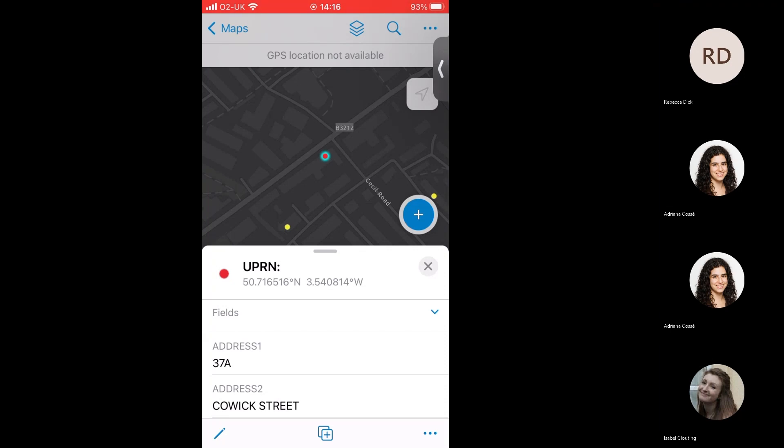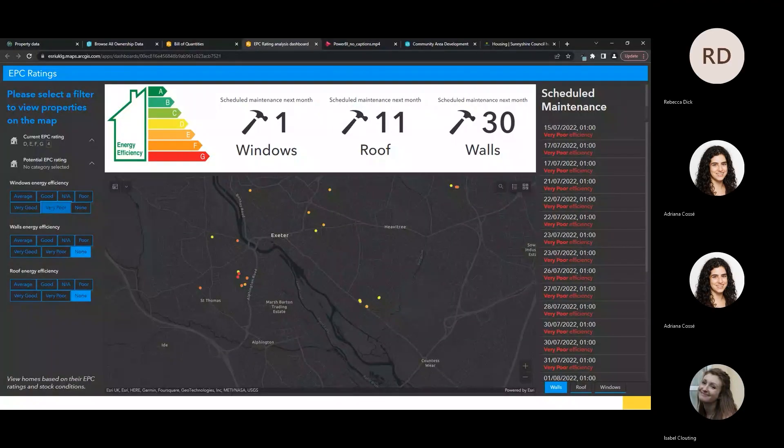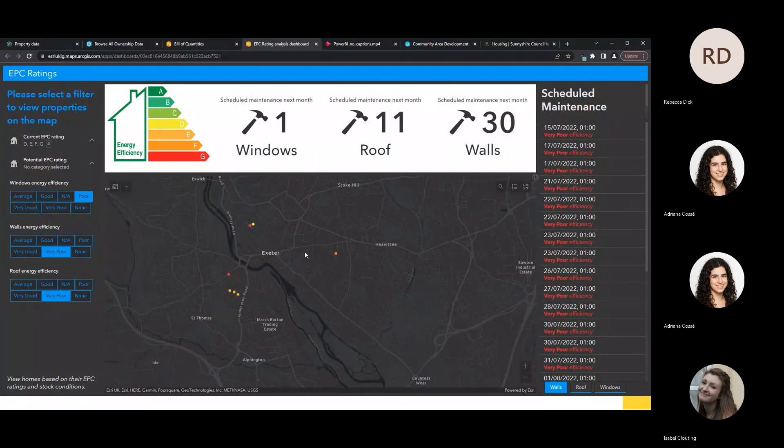Going back to the online application, we can see that once data is collected in the field it is reflected in the dashboard. That property which was showing in red as 'very poor' has now disappeared, as I updated the window efficiency to 'poor'. The dashboard has dynamically updated in real time, showing the power of real-time data collection with that single source of truth and how we can integrate that with mobile applications.